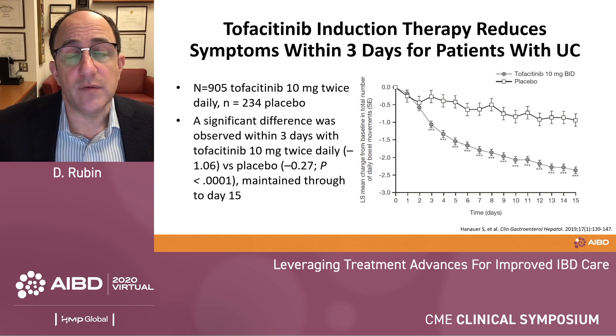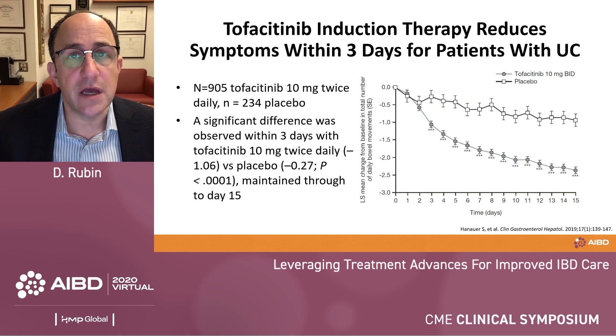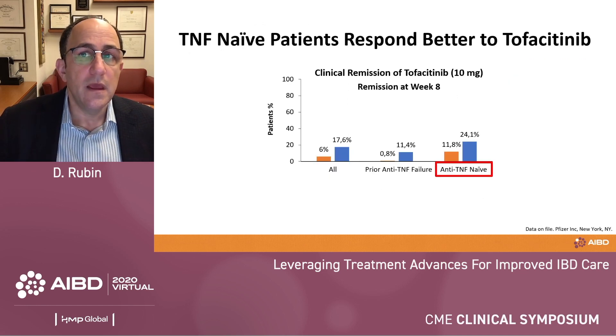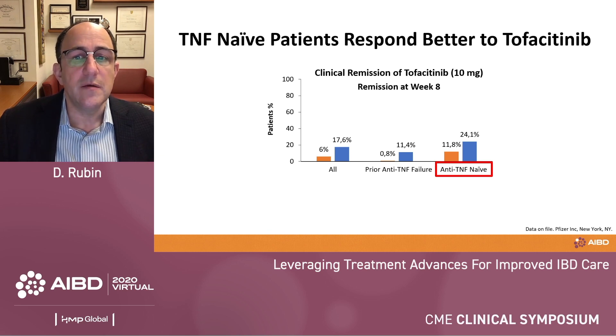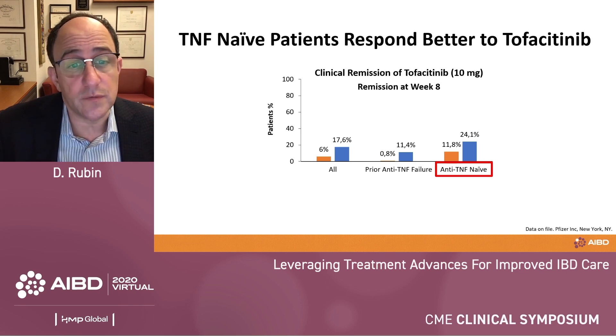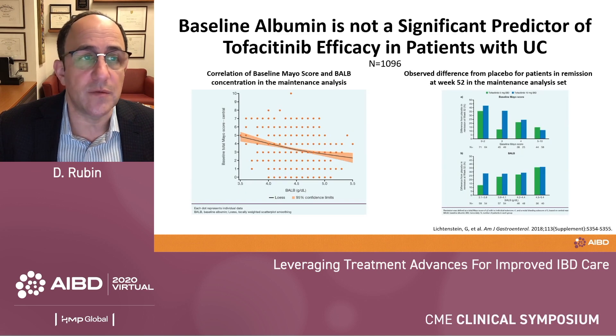JAK inhibitors work fast. They have a predictable PK profile because they're small molecules absorbed through the wall of the small intestine, and they shut down cytokine profiles quickly — making them anti-cytokine therapies. Patients who respond to tofacitinib show reduction in symptoms within three days, a very quick onset of action that should remind you how potent the therapy is. Similar to other therapies in IBD, TNF-naive patients are more likely to achieve remission than TNF failures. Tofacitinib was repositioned to after anti-TNF use because of a safety study I'll summarize shortly.